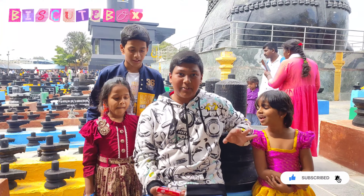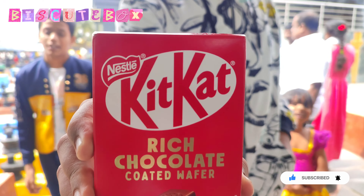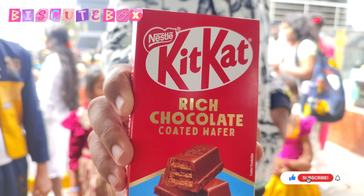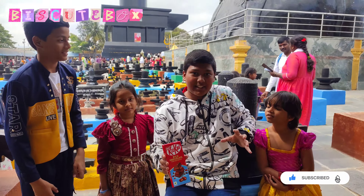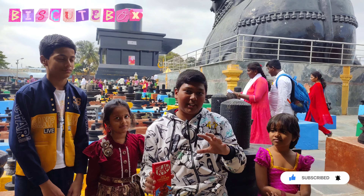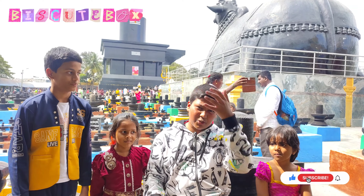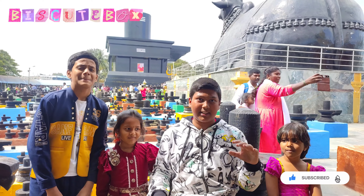Kit Kat Rich Choco Coated Wafer. We have to categorize this — it is a different type of Biscuit Box. We have to categorize this, but it is in the category of Biscuit Box.